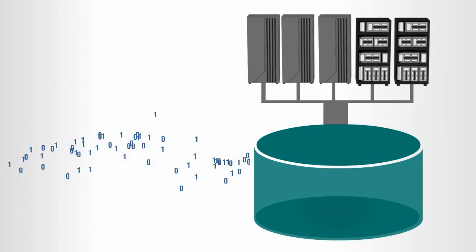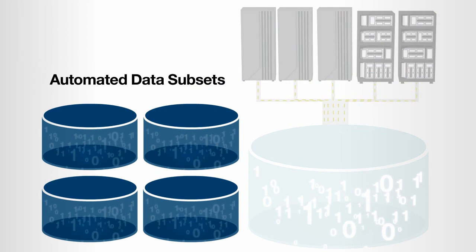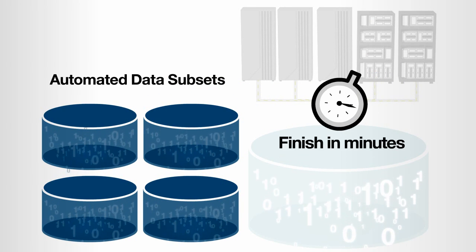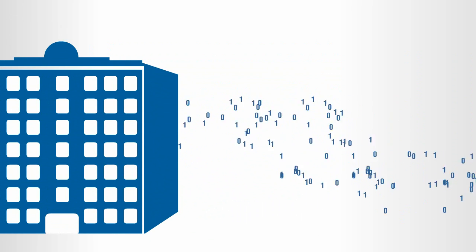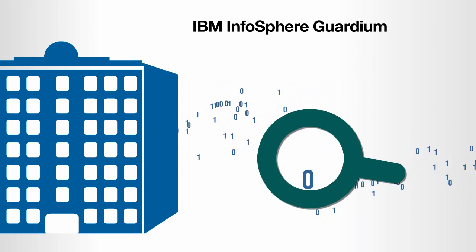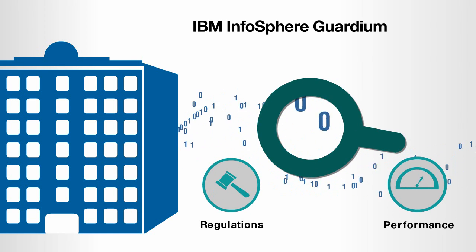After a switch to IBM Infosphere Optum software, a major healthcare insurer streamlined its healthcare application by creating automated subsets of data. Application testing processes that once took hours now finish in minutes. When another leading healthcare payer organization needed to implement database auditing to comply with regulations, an IBM Infosphere Guardian solution helped it secure enterprise data and meet auditors' requirements without affecting performance.